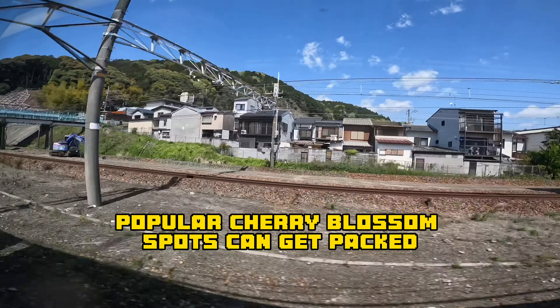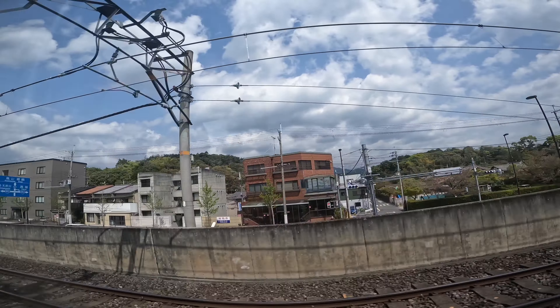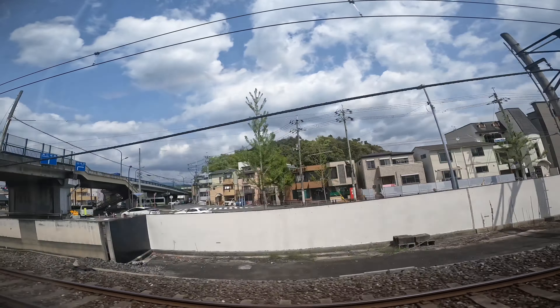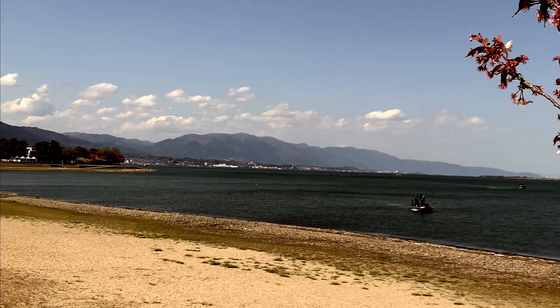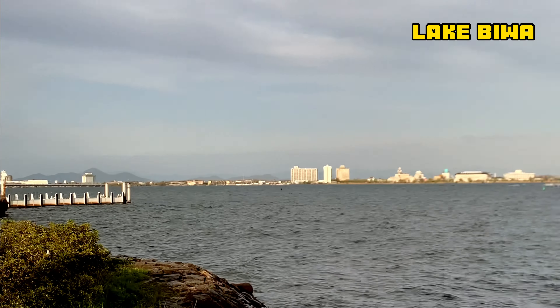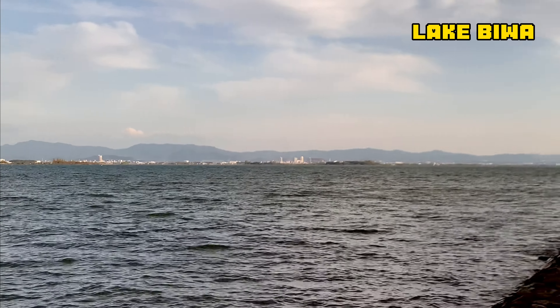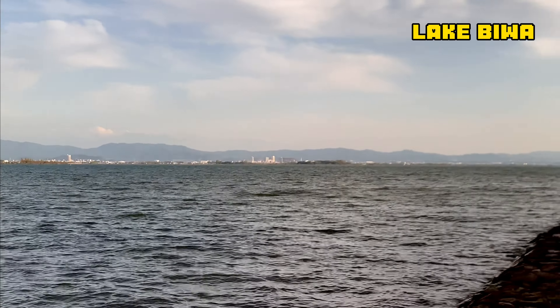A great place to start your planning is the official cherry blossom bloom forecast put out by the Japan Meteorological Corporation. They have a cherry blossom forecast map that shows the expected blooming dates for different parts of the country. After each year's forecast is released, they go back and update it from time to time, so it's a good idea to periodically check it as your trip gets closer.